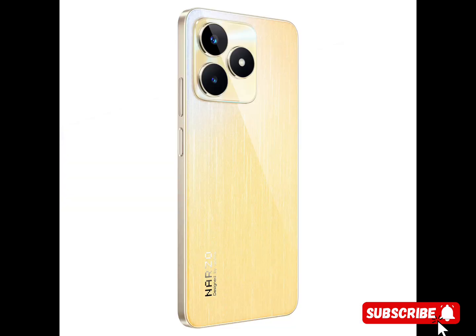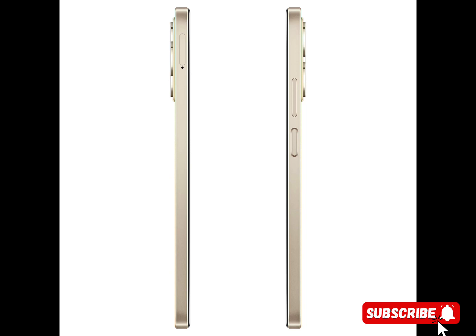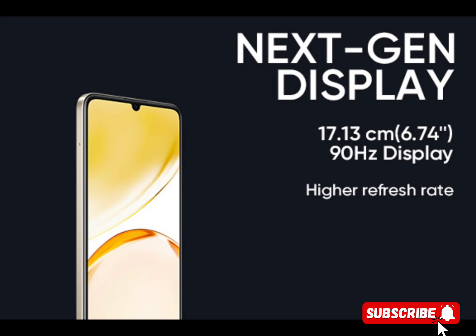The slim and sleek 7.49mm design adds a touch of elegance to your device, making it comfortable to hold and carry. The feather gold design enhances the visual appeal, giving your phone a premium and luxurious look.